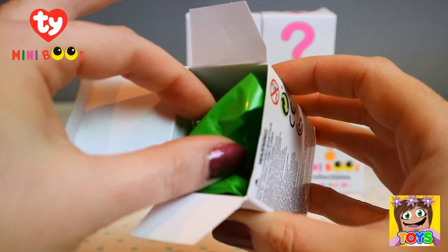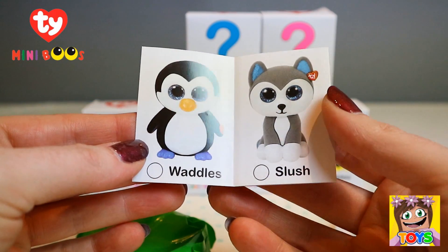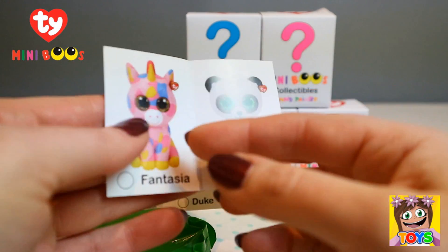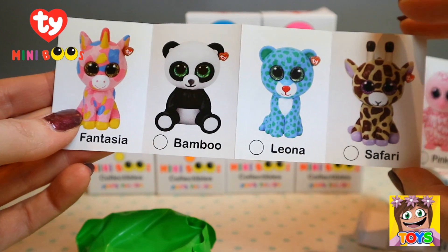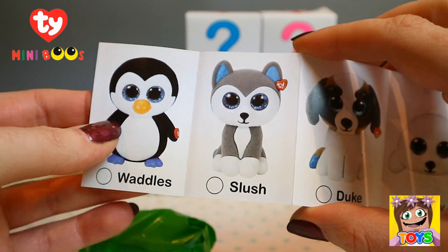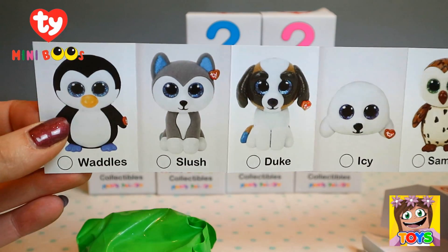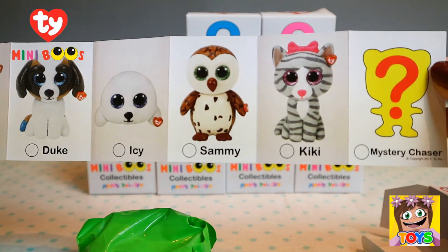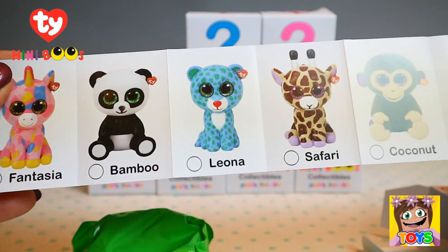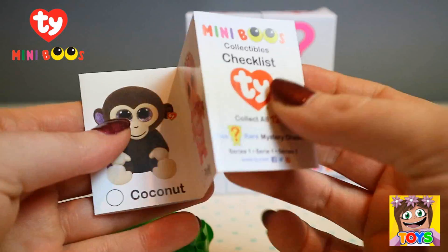There's a green bag inside - awesome. It also comes with a collector's list. Look how cute these guys are. There's a mystery one as well. On the back: a unicorn, a little panda, a leopard, a giraffe, a monkey, and a little bird. There's also a penguin, a little wolf, a dog, a little sea lion, an owl, a kitty cat, and a mystery one. I love their names - Kiki, Sammy, Icy, Duke, Slush, Waddles, Fantasia, Bamboo, Leona, Safari, Coconut, and Pinkie. So adorable!